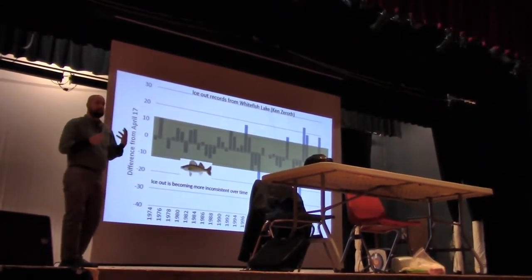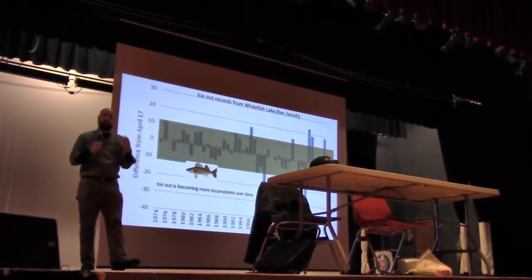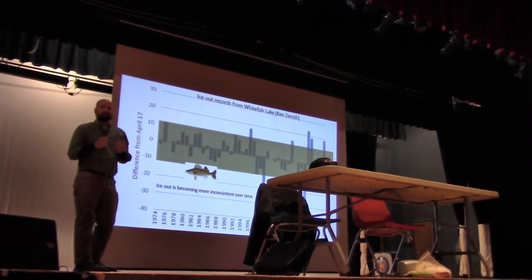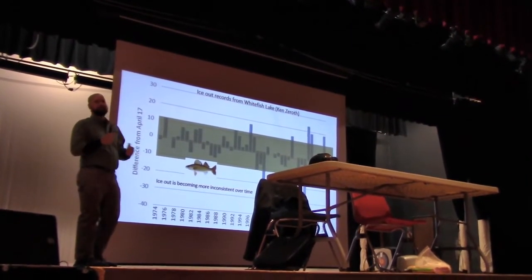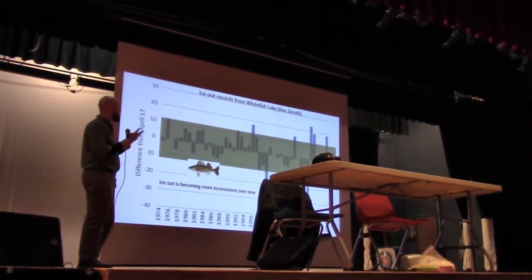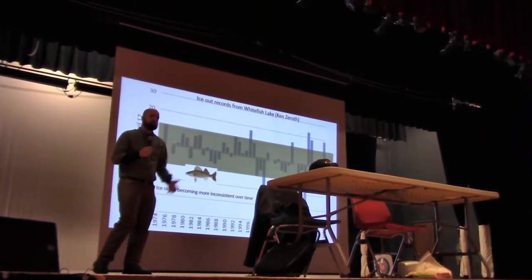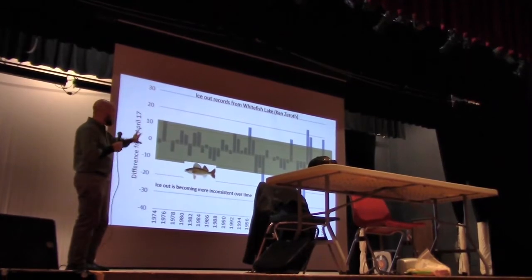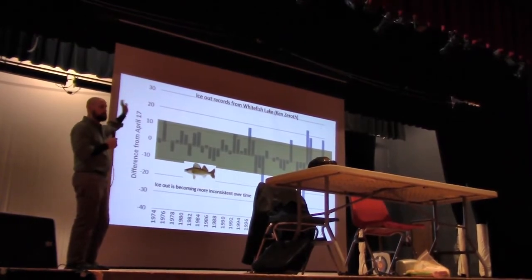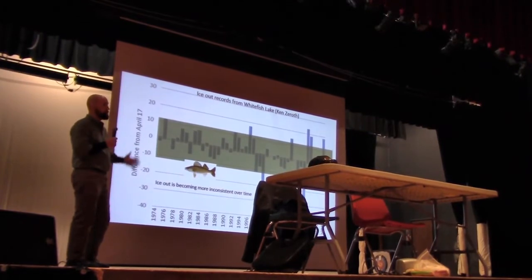That's a problem if you are a specialist species like a walleye or a perch. You spawn at a very specific time and a very specific temperature, and you're expecting that to happen at about April 17th. When it happens on March 12th or May 5th, your eggs may not be fully developed or there may be other problems associated with spawning. That's one of the reasons our researchers are saying species like walleye and perch are struggling a little bit — we have this inconsistency now. And this is what climate change looks like here in Sawyer County. This is ice-out records right here from our lakes showing that things are different than they used to be.